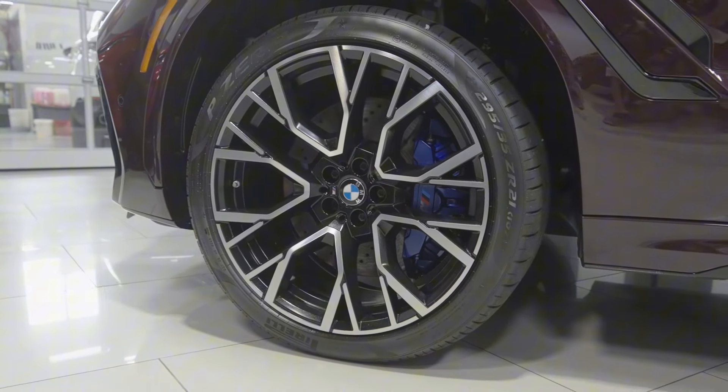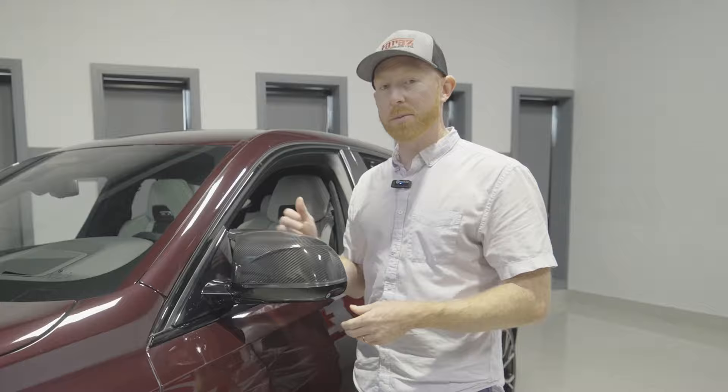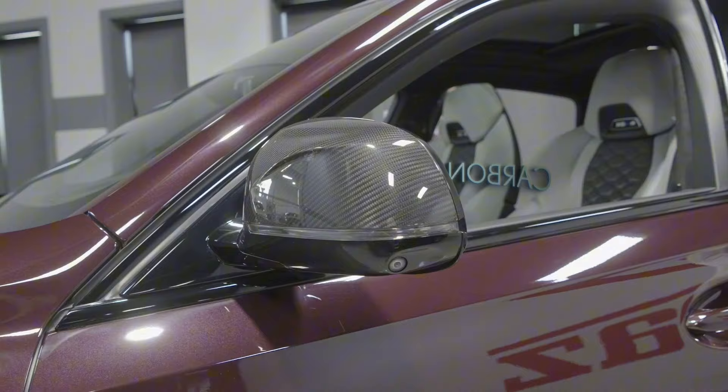The back is staggered, so the back wheels will be even thicker, which I love. This one in particular, with the competition package and the ultimate package, has the carbon fiber mirrors. Another nice touch — when we get some of these vehicles in, customer requests or sometimes the way they've been made, they have the PPF film protection that's already on this mirror.